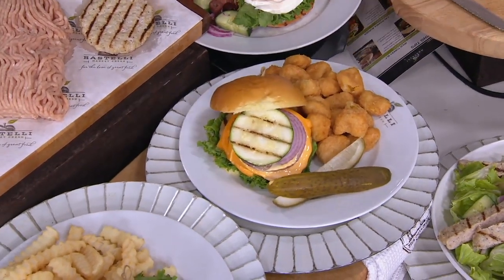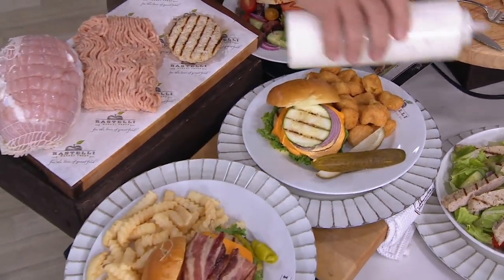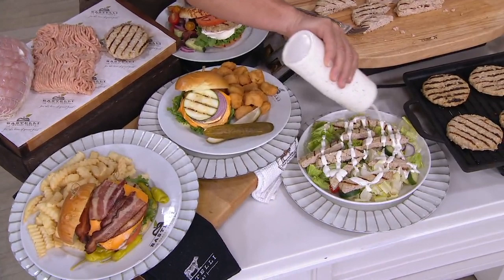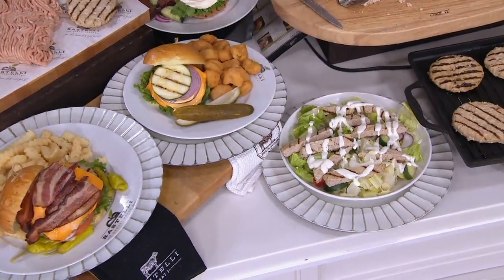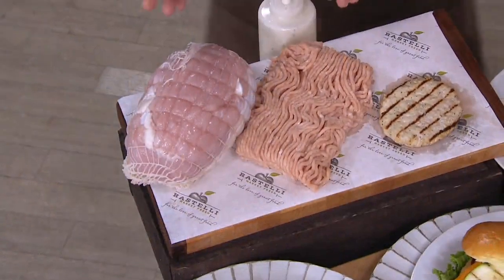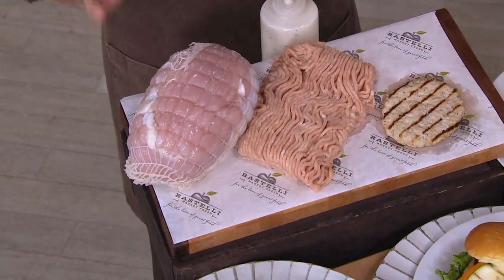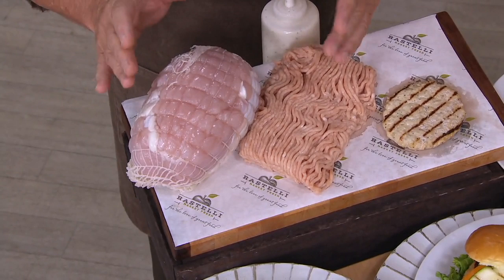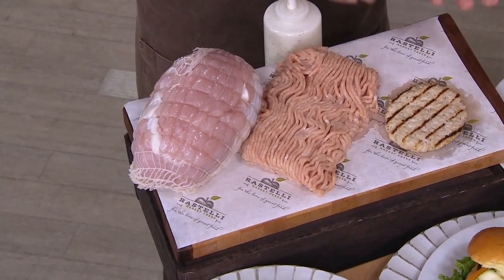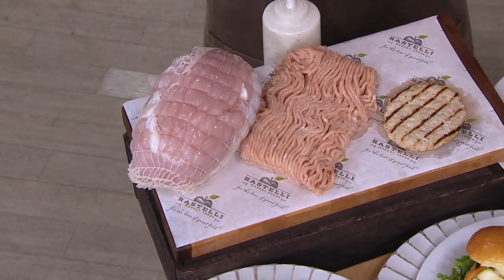Where is this coming from again? Mount Olive, North Carolina. And the reason for that is because this area grows some of the finest turkey, and it's all fresh — when it comes to us, it has never, ever been frozen. It's a turkey breast — that's all you want. It's not mystery meat. We take just the breast, grind it into these beautiful noodles, and then we gently fold this meat together to make the patty. Turkey is very gentle, very delicate, but it is so lean that it is just incredibly good for you.